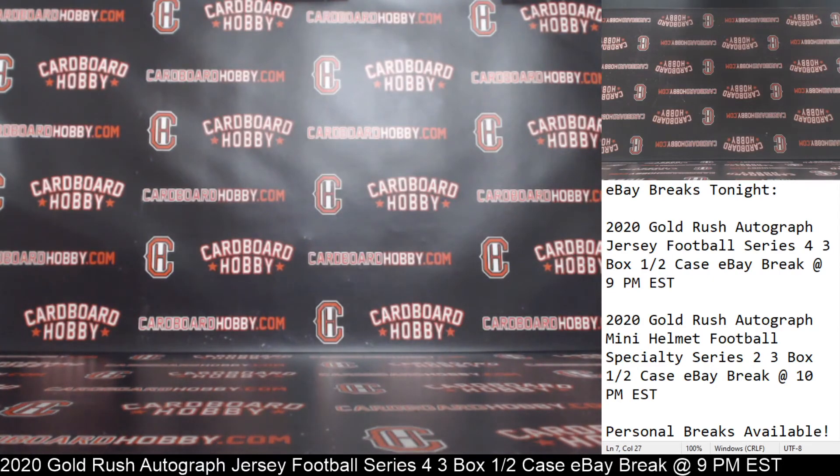Guys, I want to thank you so much for breaking, really do appreciate it. Sorry for the delay on this one. CardboardHobby.com, Dugan1640 on eBay. I'll be sticking around — we've got another break coming up at 10, mini helmets, guys. Thank you so much, really appreciate it. Please be smart, be safe out there.